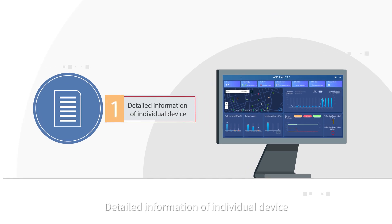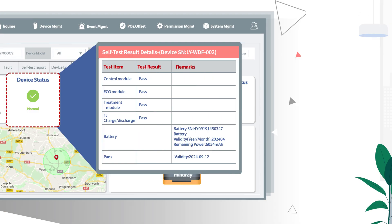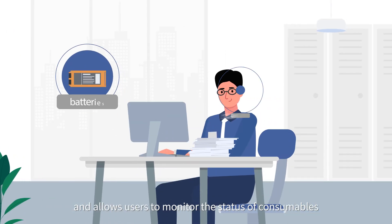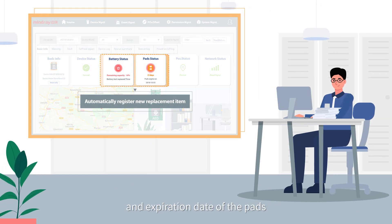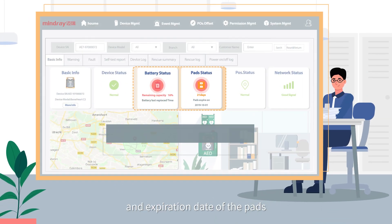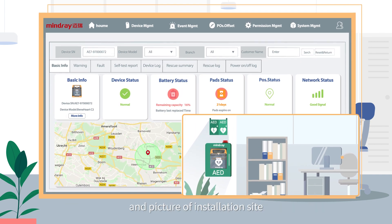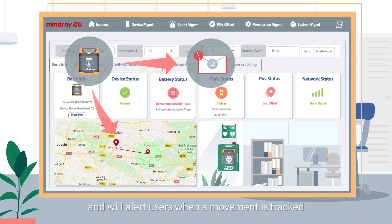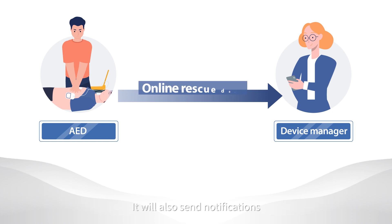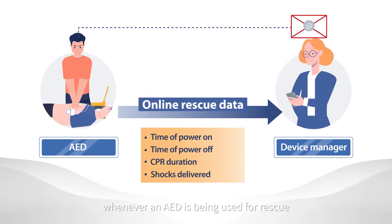Detailed information of individual device: it detects whether the AED is in good condition or malfunctioning, and allows users to monitor the status of consumables, like remaining battery capacity and expiration date of the pads. The system also reports each device's geographic location and a picture of the installation site, and will alert users when movement is tracked. It will also send notifications and keep rescue logs whenever an AED is being used for rescue.